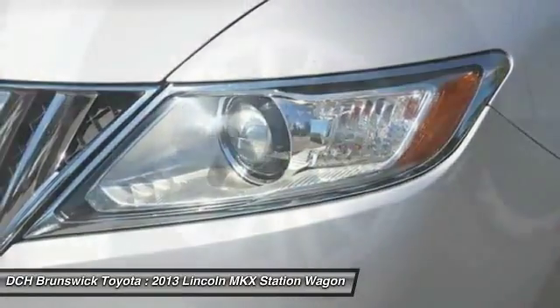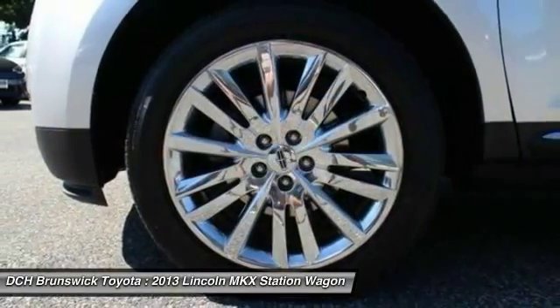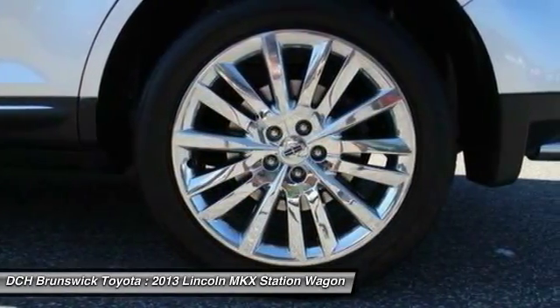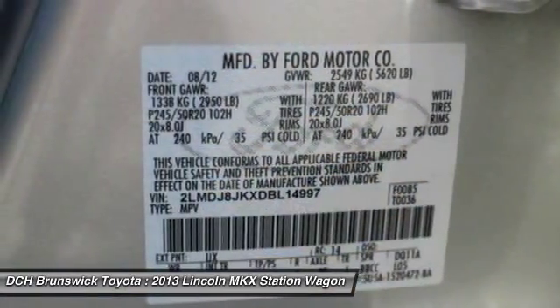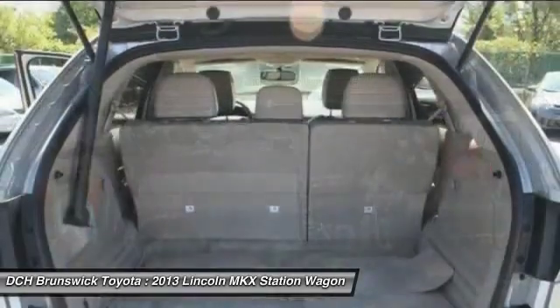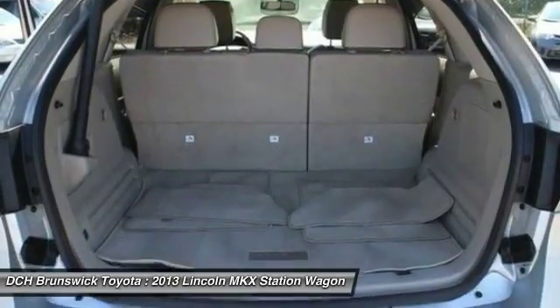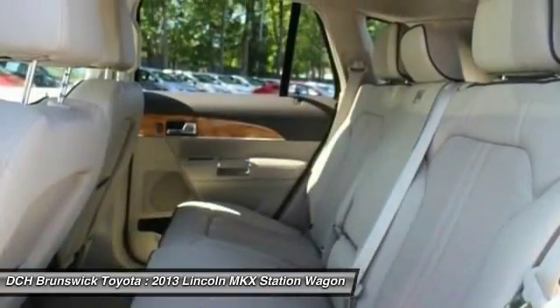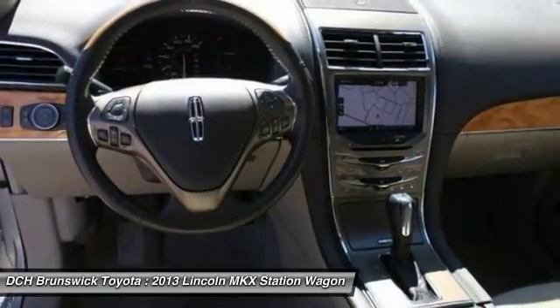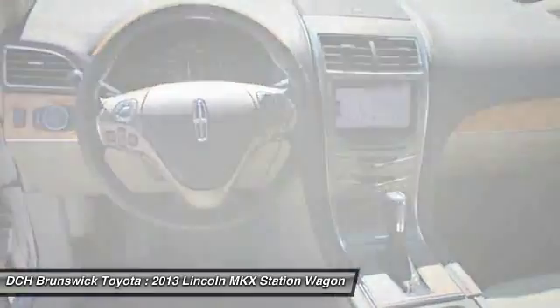Take this vehicle for a spin and see why so many shoppers are now proud owners. Southwestern.